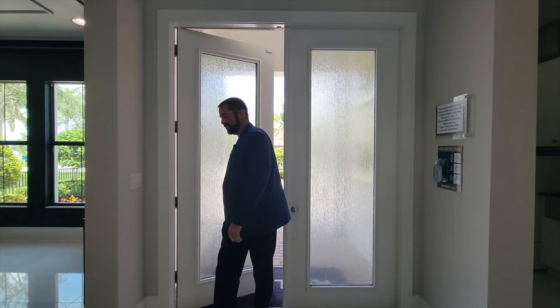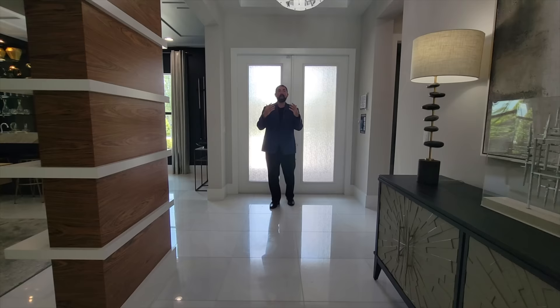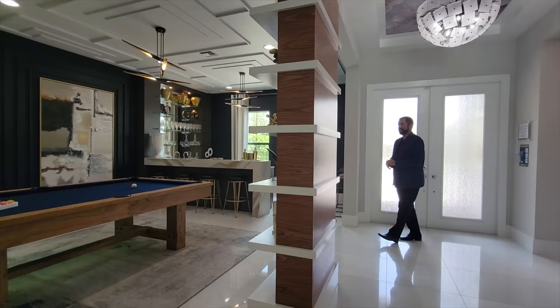Welcome into this home. As I come in, the first thing I notice are these beautiful tile floors that go throughout the first floor. Above us is a nice tray ceiling with two beautiful chandeliers coming down. The wallpaper sort of makes me think I'm in a cloudy outer space area. Over here to the right is the rec area, so let's go talk about this area.